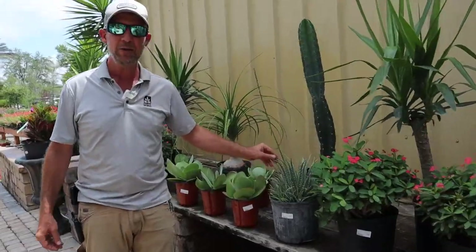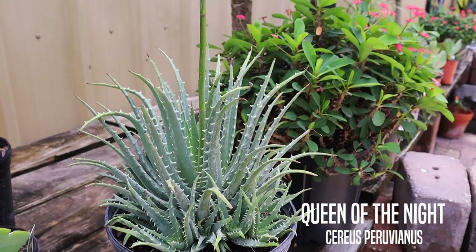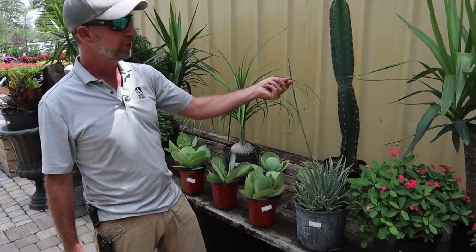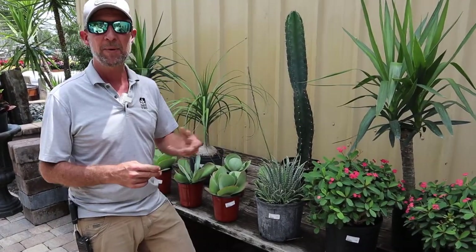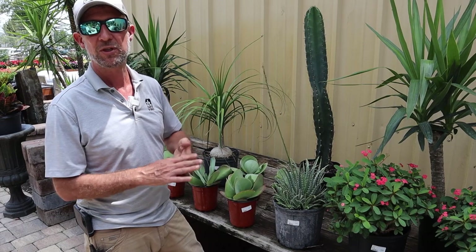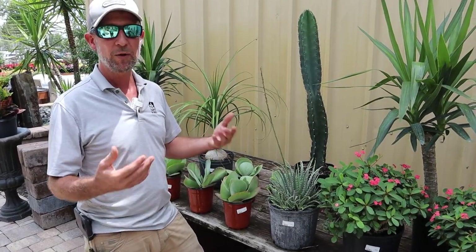Right here I have a hedgehog aloe. Aloes are a large family of plants with many varieties. This one just finished blooming — they put up a flower spike covered with coral-colored tubular flowers that attract pollinators, hummingbirds, and even small birds that will perch on these stems and drink the nectar. They'll do that with the soap aloe and the aloe vera as well, and we have all of those in stock.